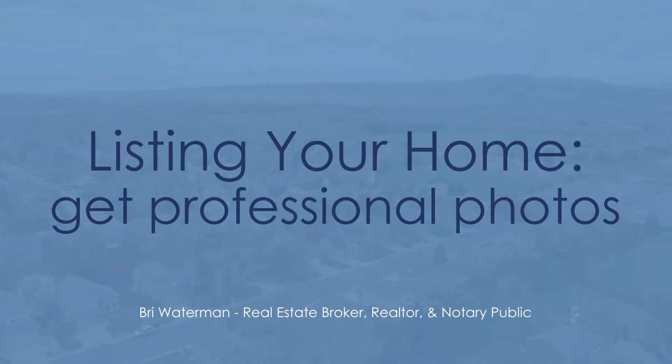I always get my professional photographer out, because 95% of buyers are online and that's where they're seeing your photos. Photos are key, and you want to make sure those are ready the first day that you hit the live market.